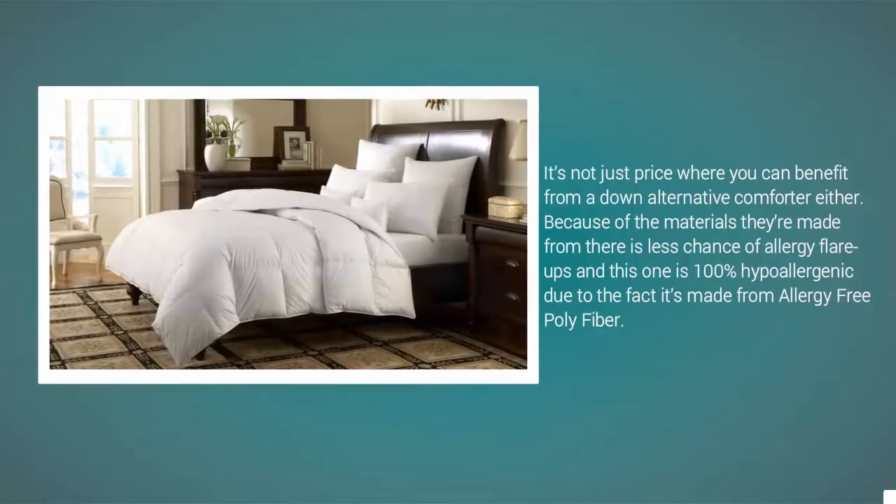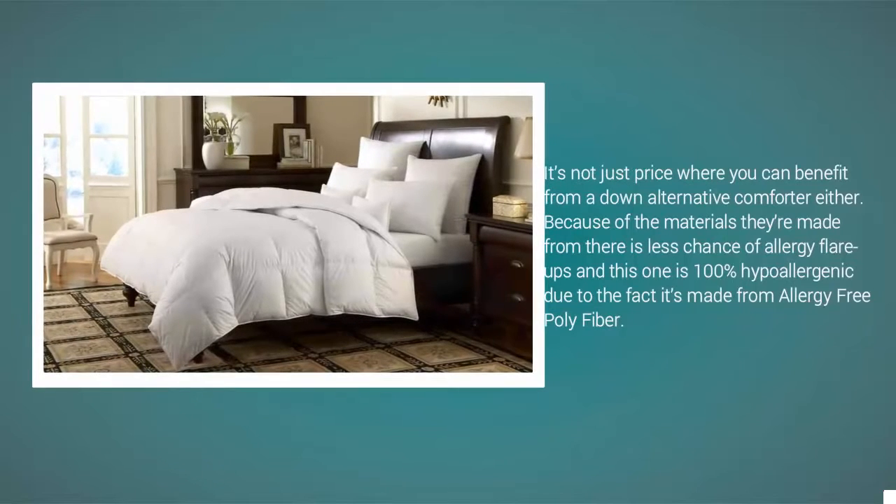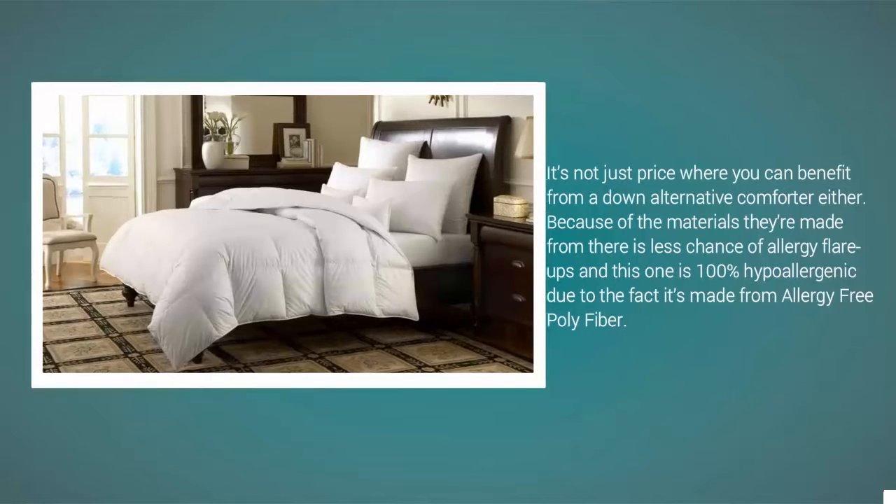It's not just price where you can benefit from a Down Alternative Comforter either. Because of the materials they're made from, there is less chance of allergy flare-ups, and this one is 100% hypoallergenic due to the fact it's made from allergy-free polyfiber.